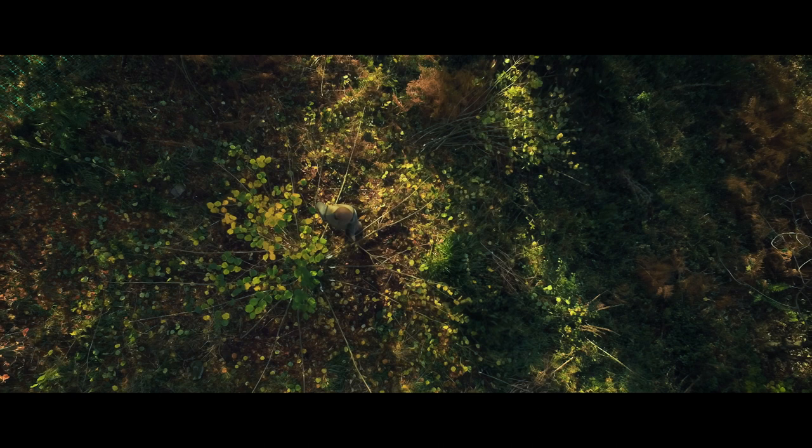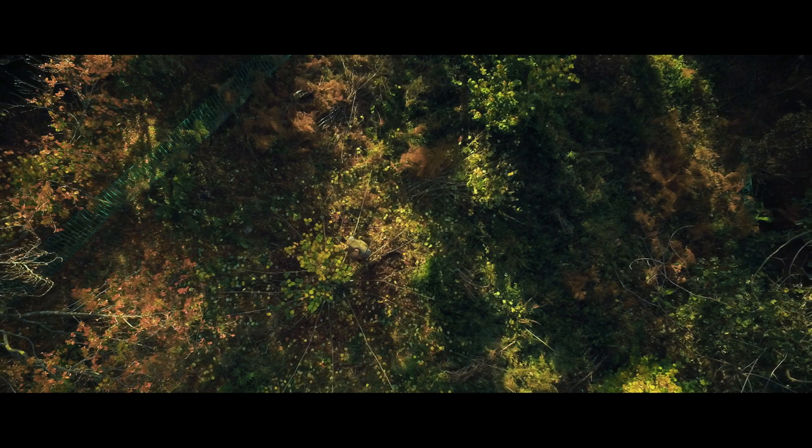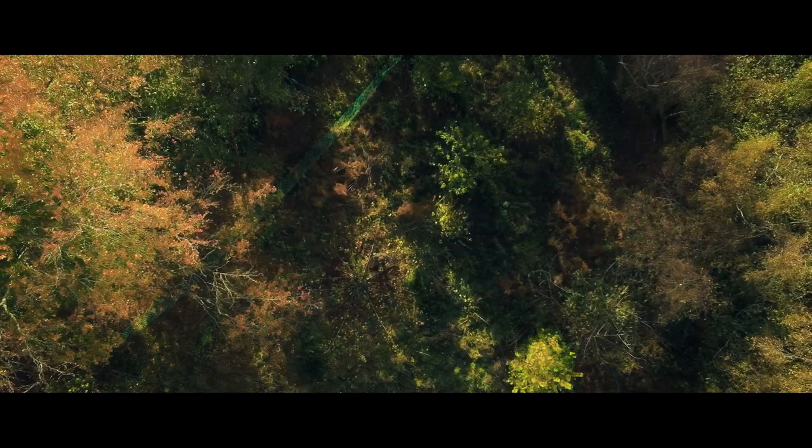A hazel tree, ordinarily, might live for a couple of hundred years left to its own devices. But if it's coppiced — where you cut it down to ground level — the root system effectively thinks it's going back to day one again, and up it comes. If there was an unbroken cycle of coppicing, a coppice stool can live for thousands of years.